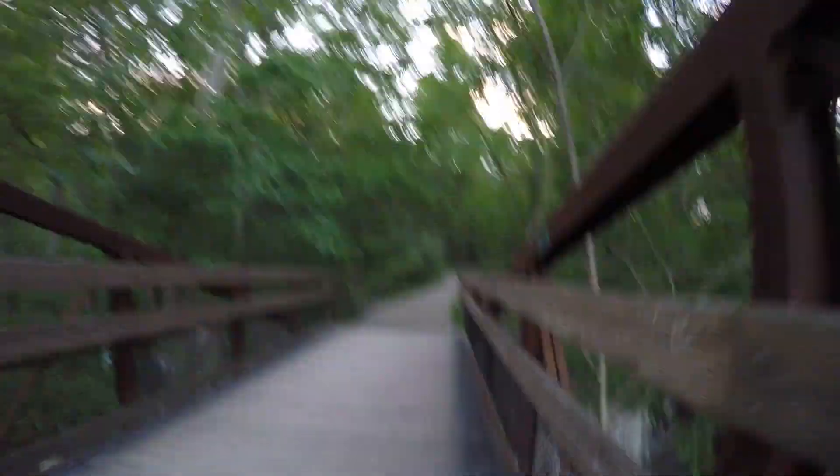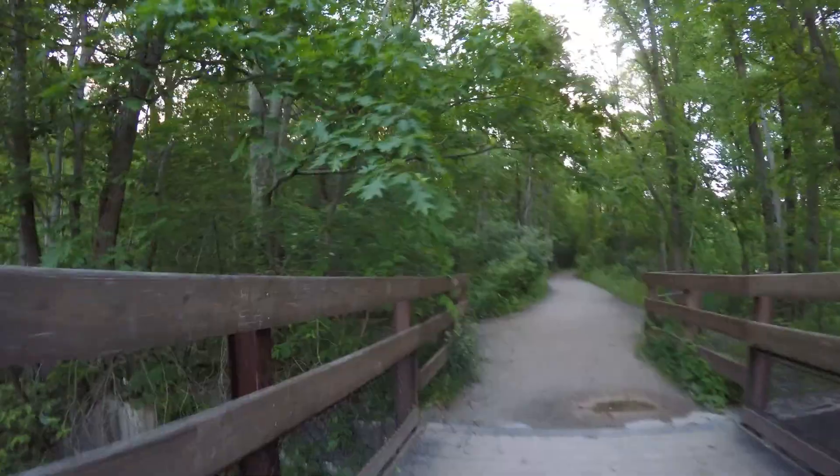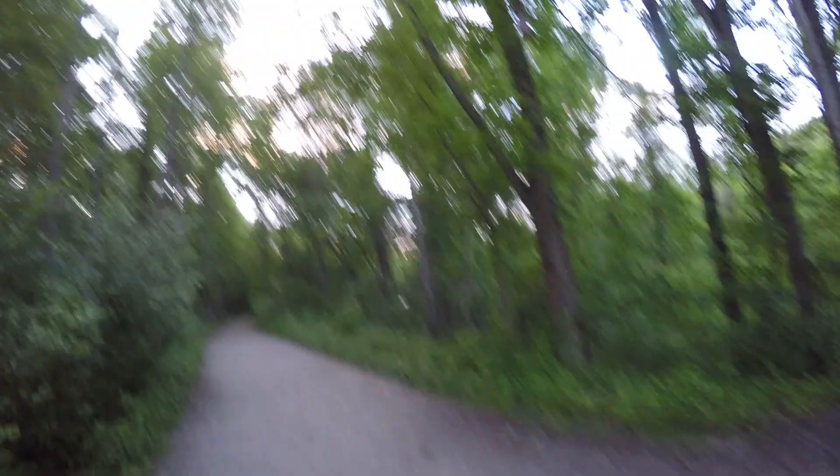This bridge is also part of the Great Allegheny Passage Gap bike trail, which goes through Pittsburgh Gorge. I think you can see some other side trails there — those are really nice.